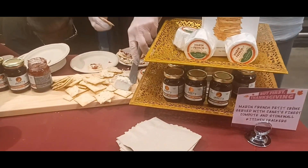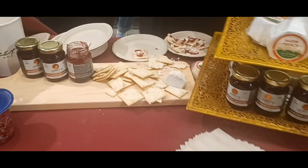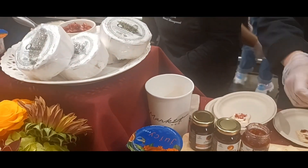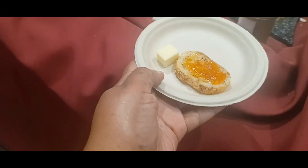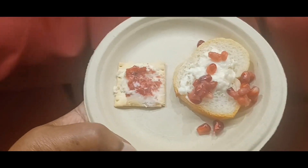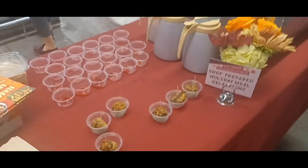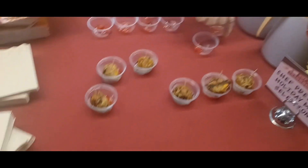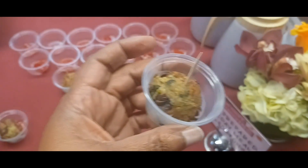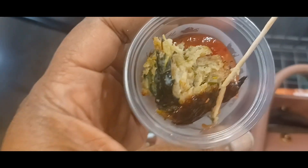At this table they have mandarin fresh boutique cream served with jetted finest compost and stonewall crackers. And this one is rare cheese with apricot — that's what that one looks like. I didn't like that one too much. This table is a chef-prepared holiday meal selection — creamy meatball with butternut squash dressing. It tastes like dressing all in one. That's good.